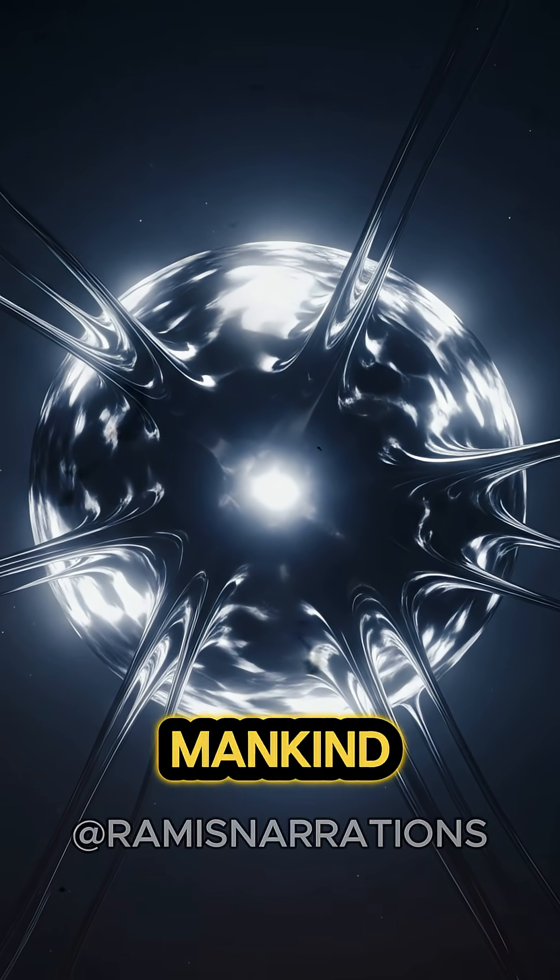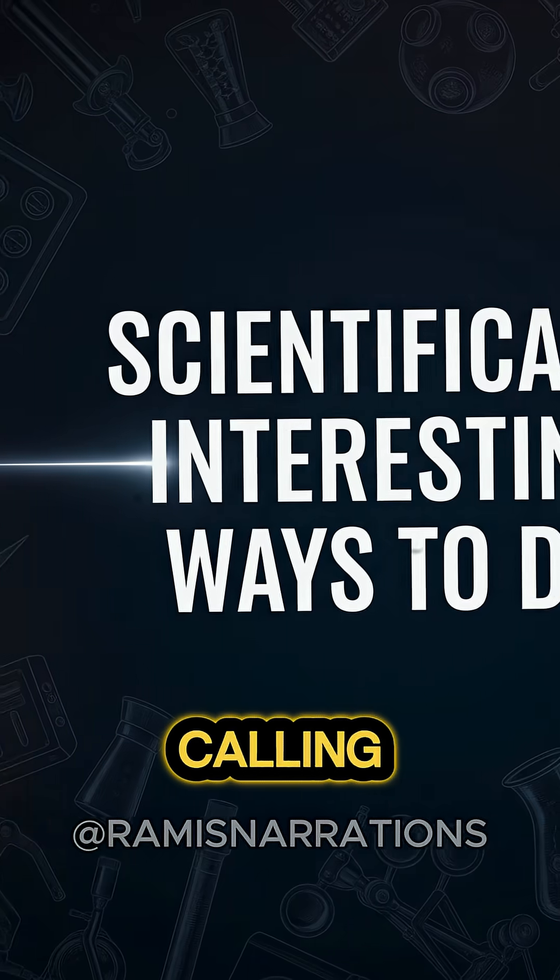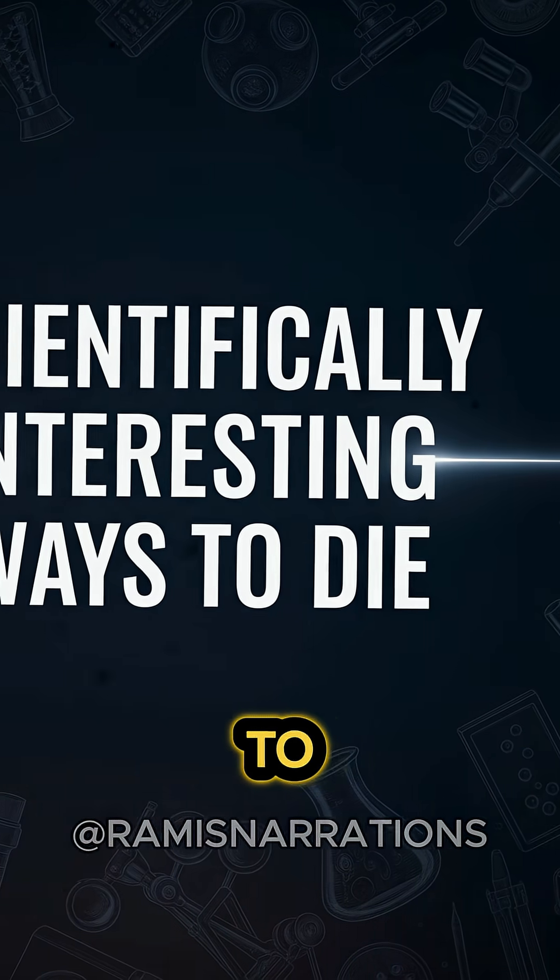This is one of the deadliest objects mankind has ever produced: the Demon Core. Welcome to a series I'm calling Scientifically Interesting Ways to Die.